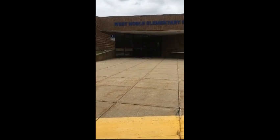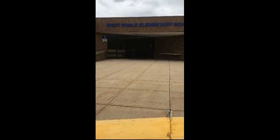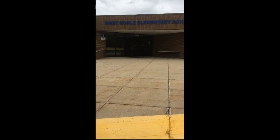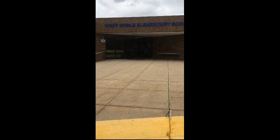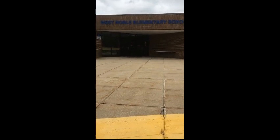So future second graders, this is West Noble Elementary. This is where you're going to be coming to school next year. The buses will pull up front just like they did at the primary school, but this time they'll pull up at the elementary school and you'll go right inside these doors and we'll find out how to get to your classrooms.